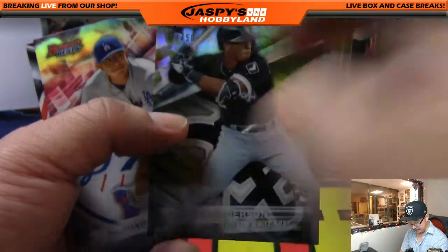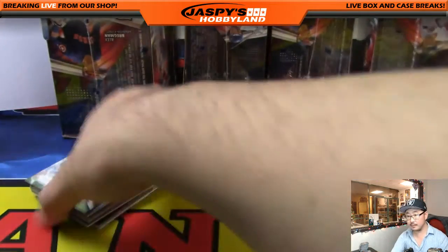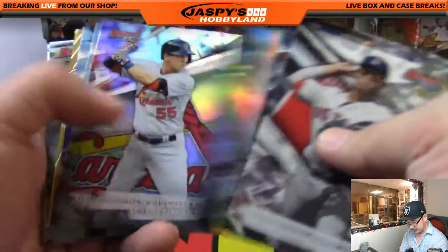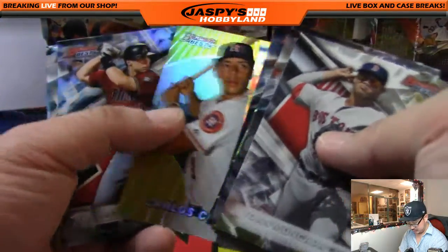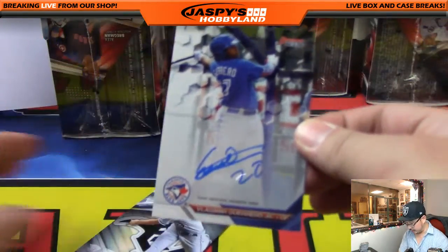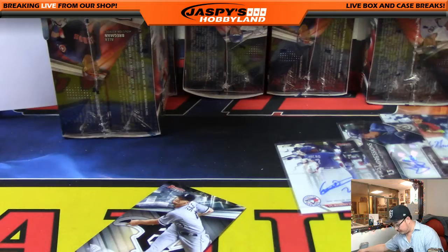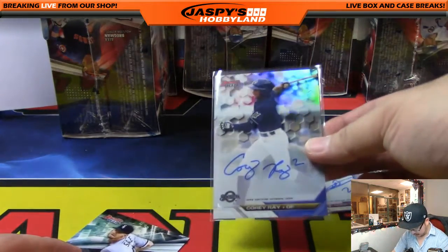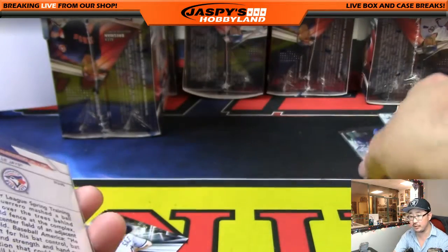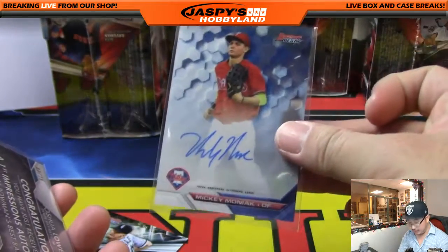Got Tim Anderson, 6 out of 50 for the White Sox. And the next mini box — we've got Vladimir Guerrero Jr. Nice. That'll be for Travis Stevens and the Blue Jays. There's the nice insert autograph. And the number one overall pick, Mickey Moniak.